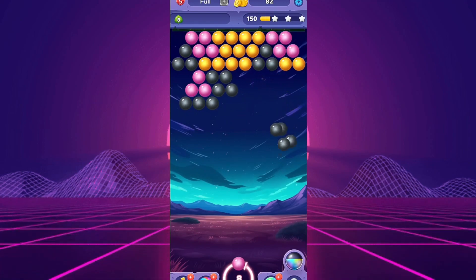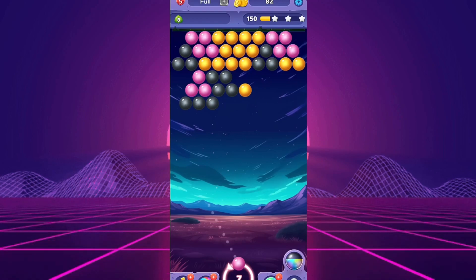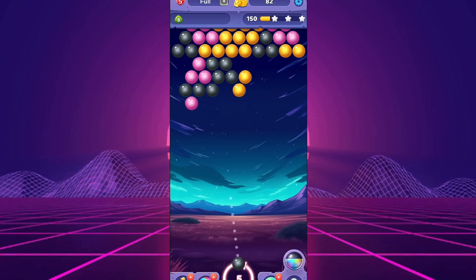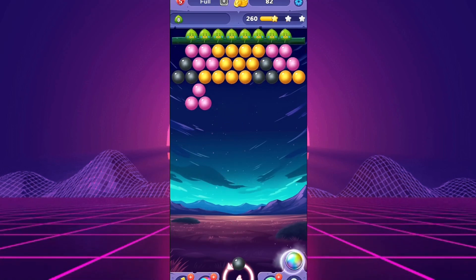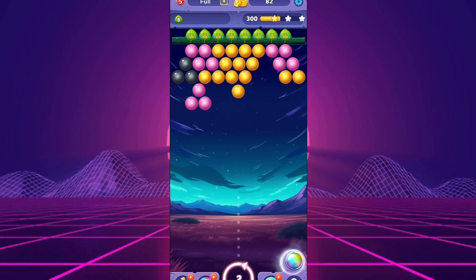Thanks for joining me in this review of Bubble Popping Horizon. If you've had any experiences with this app or if there are other apps you'd like me to review, let me know in the comments below. Don't forget to like, subscribe, and share this video for more detailed app reviews.